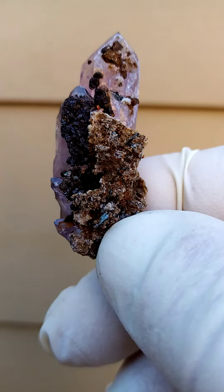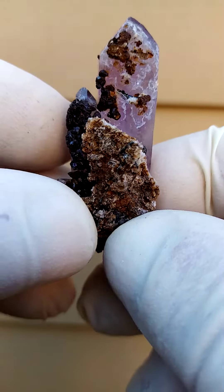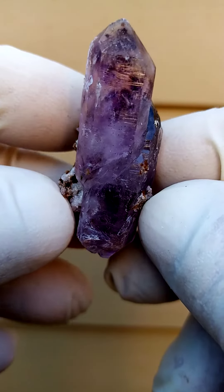Those little crystals sitting across there I suspect may be siderite, or siderite slowly converting into goethite, or maybe goethite replacing siderite. We find a similar phenomenon in the Erongo region of Namibia.